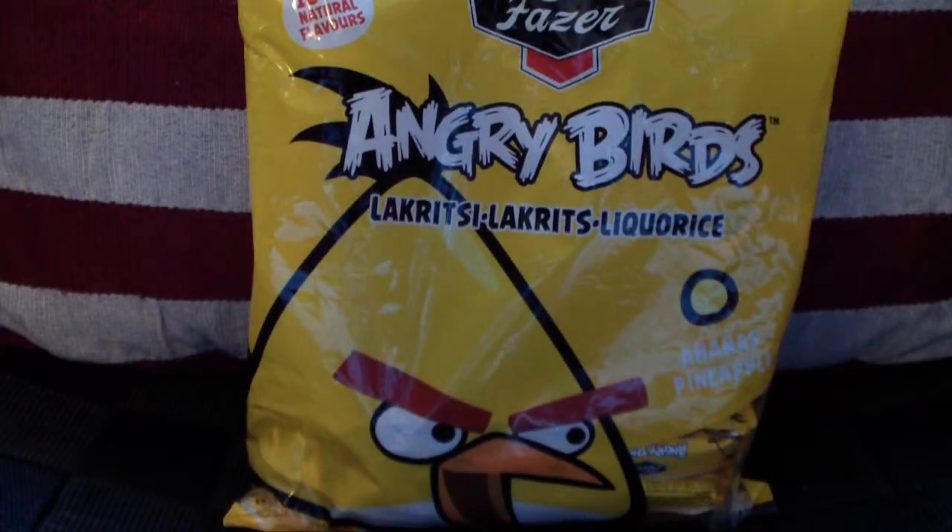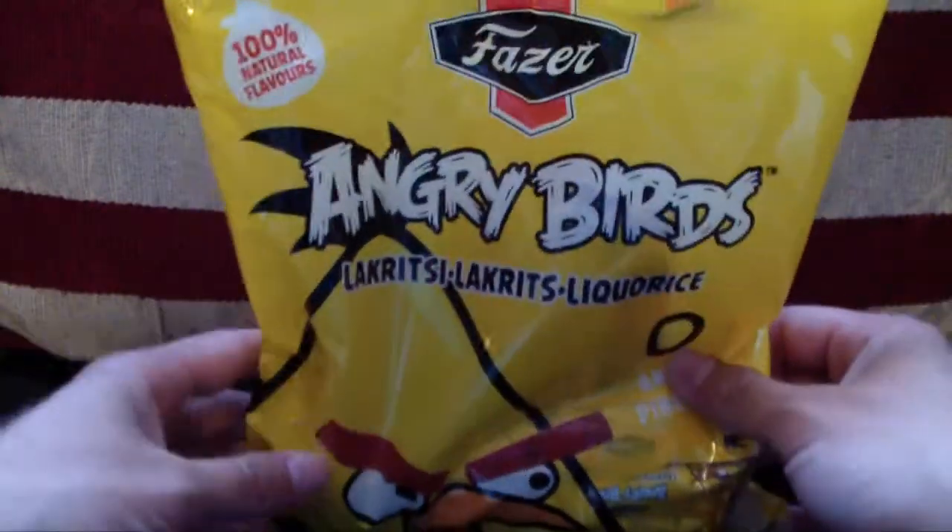Well, hello there! As you can see, this is Angry Birds Candy.